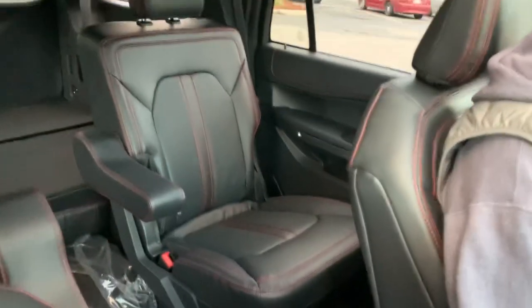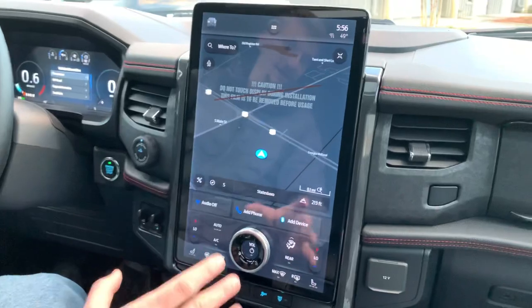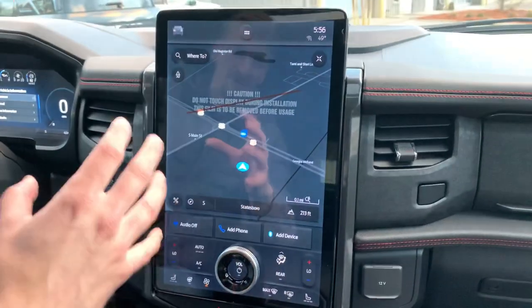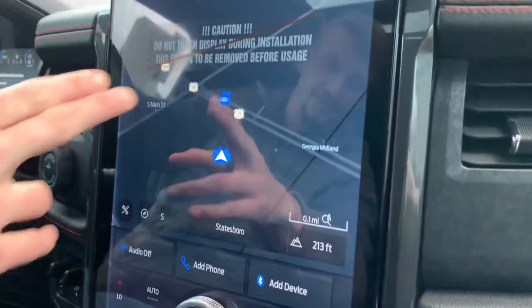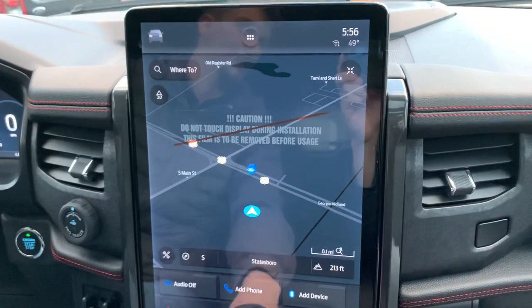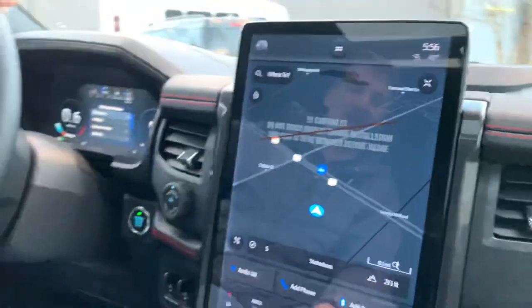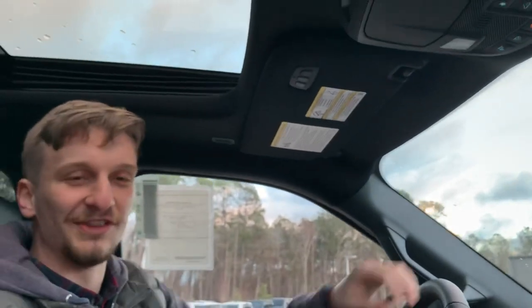We mentioned the bucket seats — you also have rear climate control to go with the dual zones up front on the Expedition Limited. And I can't get over these 15-inch screens — they're adjustable and you can see all kinds of great stuff, including a Ford dealership right there on the map. I wonder who it is — it's the best, it's JC Lewis Ford.